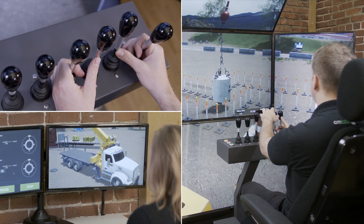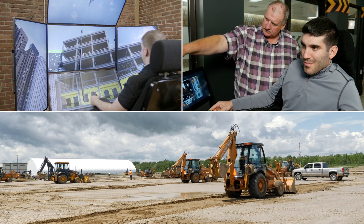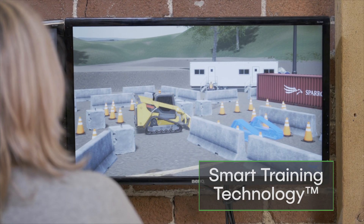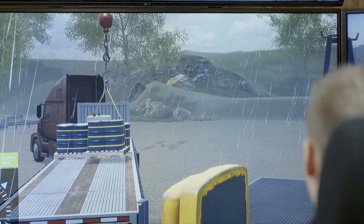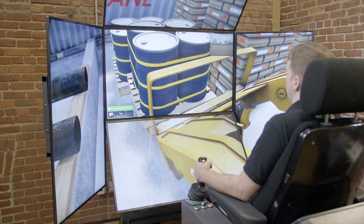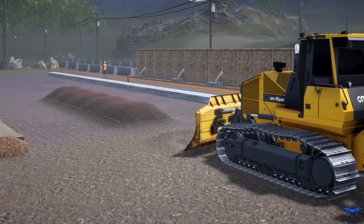CMLAB simulators are used around the world by industry-leading equipment manufacturers, trades training schools, and construction fleet owners. Powered by our patented smart training technology, our simulation training packs provide the highest level of transferable skills in the industry, outside of the real equipment. Our simulators are a proven and effective training tool for improving operator performance and worksite safety.